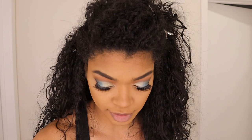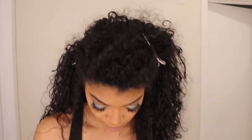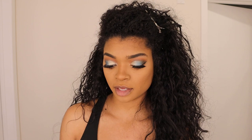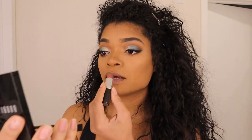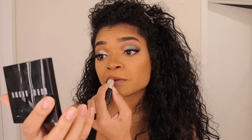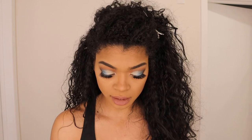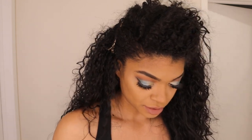Moving on to our lips. I'm going to go in with MAC in the shade Whirl. I'm not going to do a liner for this look — I'm just going to put that all over the lip. I think I'm going to leave this matte as well.